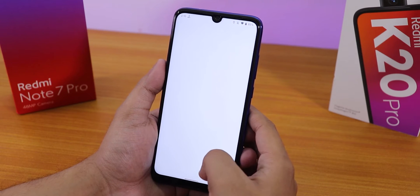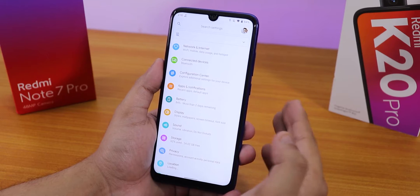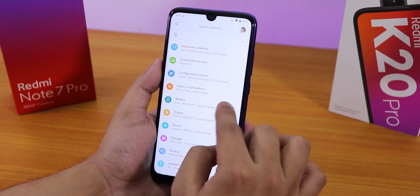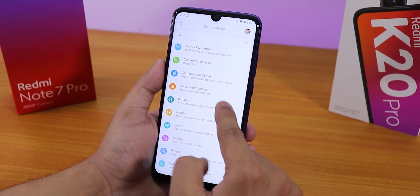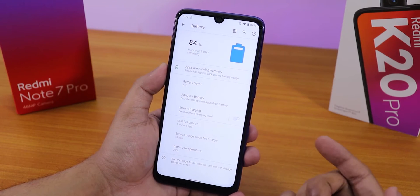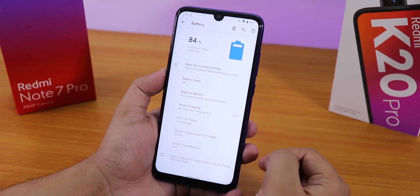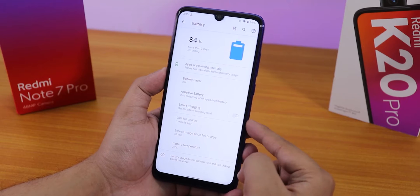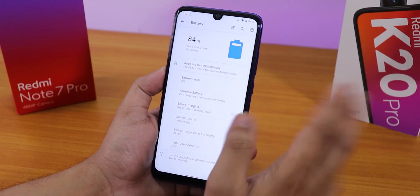Now let's quickly go into settings and show you some more things. In the configuration center there are plenty of customizations, which I'll show later. In the battery section, we have the battery temperature at the bottom, last full charge time, screen-on time, and if you tap you can see full usage.